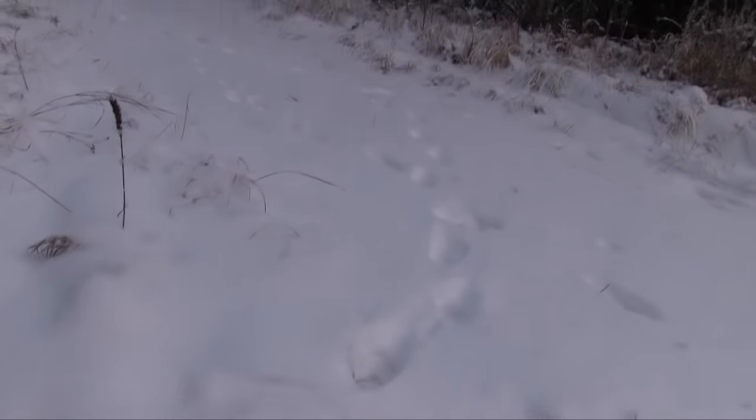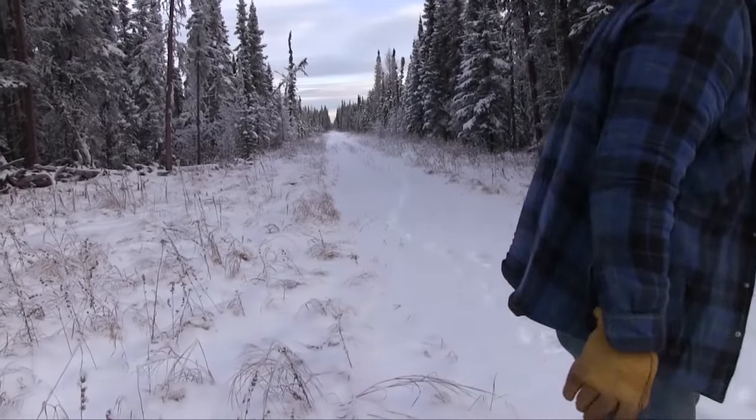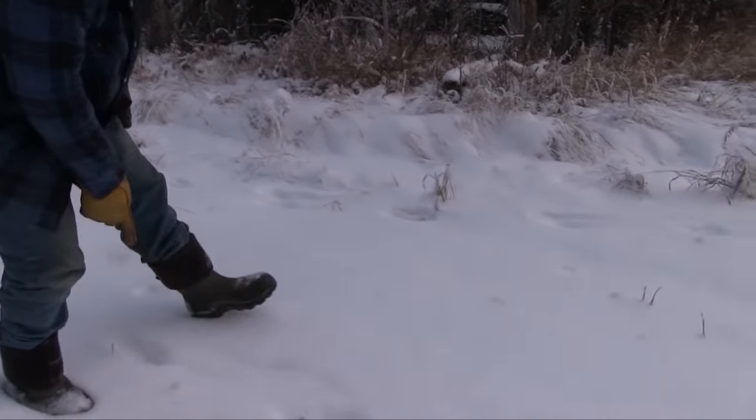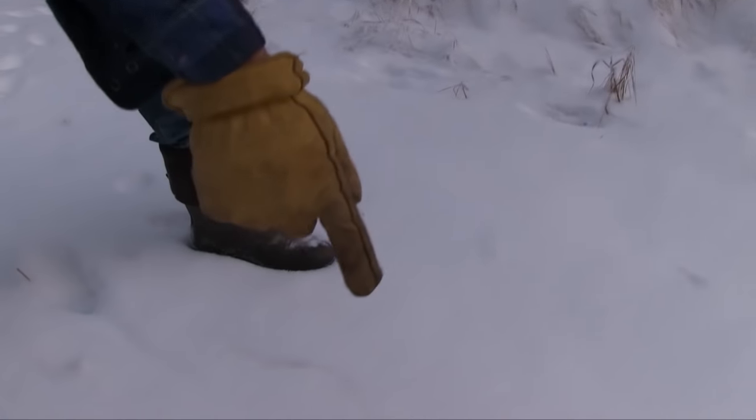The Lynx is headed out down this way. Lynx season isn't open yet so we won't be setting traps for it right away. What do we got here? Take a look — it's a wolf track. So it's a busy little crossroad here on the information super highway, but we're off for Martin and Fisher. Let's go.